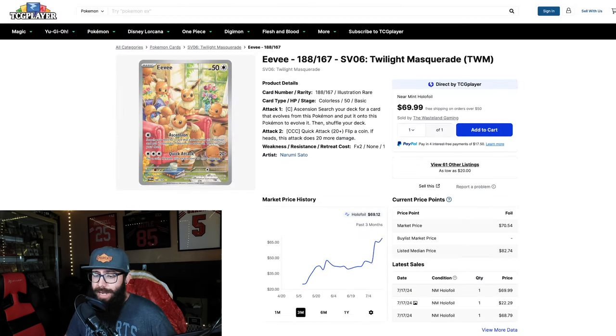It's the Eevee card. I'm always transparent, and I'll be the first to admit - I've said it in many other videos - I was wrong about Twilight Masquerade. I was wrong about this card in particular. I had the chance at a local store to buy this card for $40, maybe $45 at the time, and I said I'll wait until it comes down, and I didn't grab it. Look where we're at now.